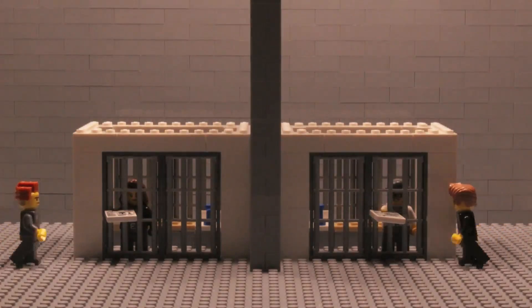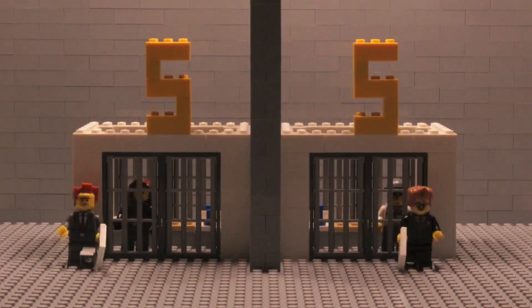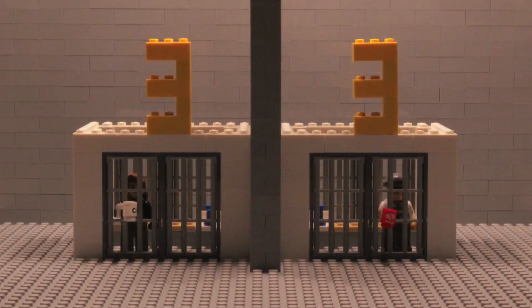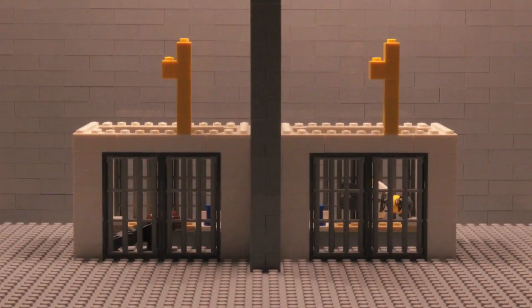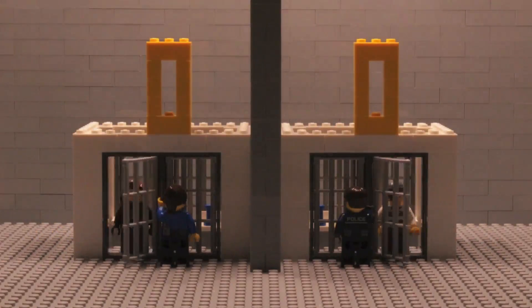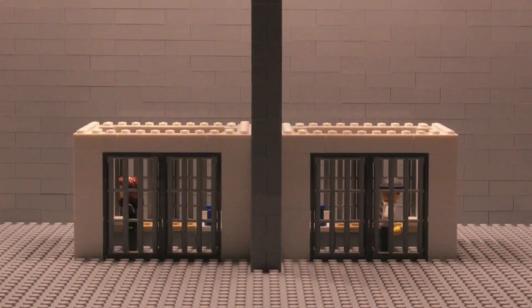If both confess, they will each be sentenced to serve five years in prison. Finally, if both remain silent, they will only be convicted for minor offences and each will just serve one year in prison.